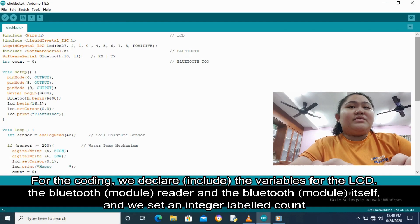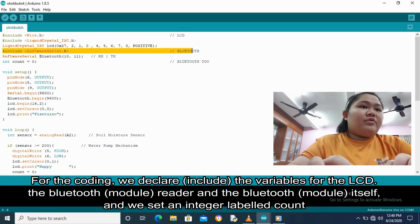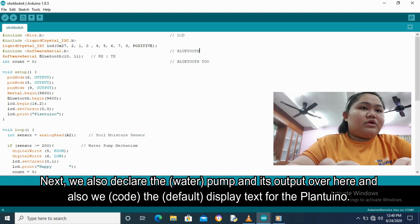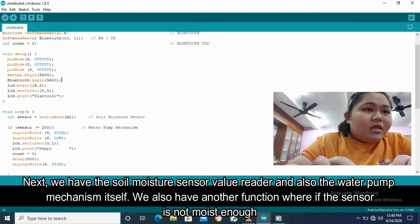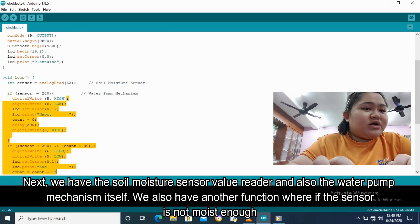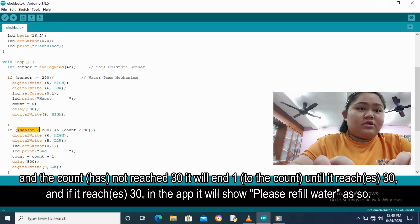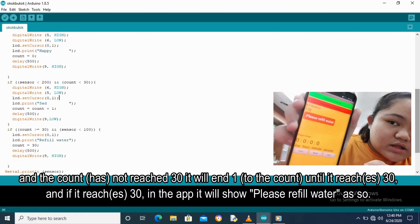For the coding, we declare the variables for the LCD, the Bluetooth reader, and the Bluetooth itself. We set an integer labeled COMP. We also declare the COMP and its output, and display the default text of the PLANTUINO unit. We have the soil moisture sensor value reader, and also the water pump mechanism itself. There is also another function where if the sensor is not moist enough and the count has not reached 30, it will add one until it reaches 30. And if it reaches 30, the app will show: please refill water.